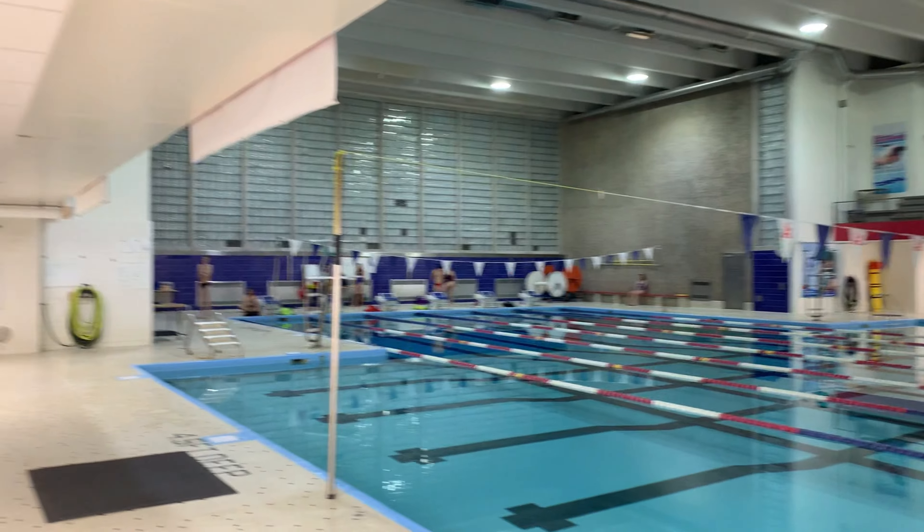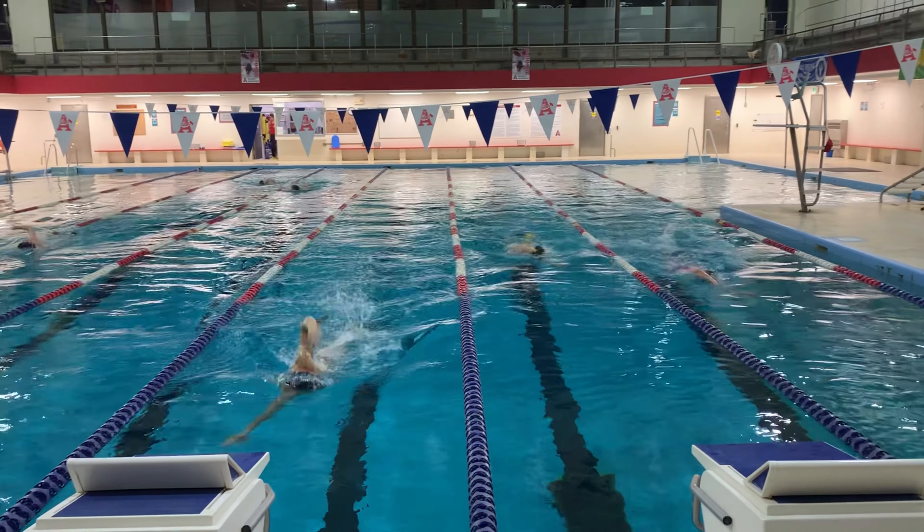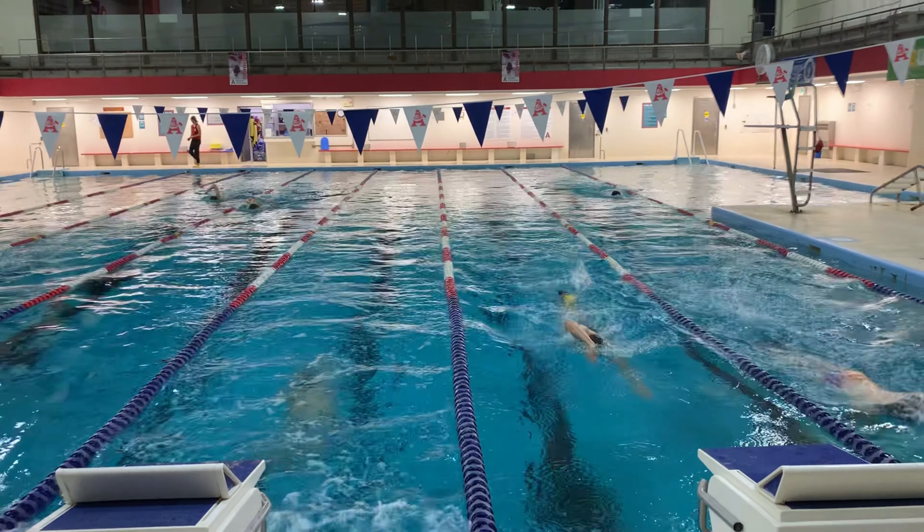We're in the change room now. I'm just gonna grab a quick snack before I hop in the pool. We've got a small group here this morning but we're still looking to get a good practice done.